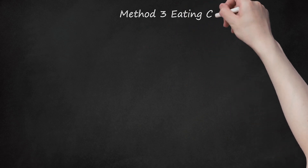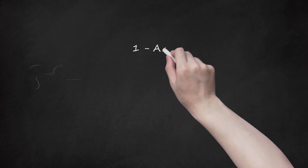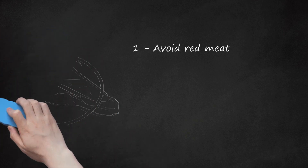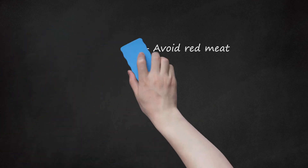Method 3: Eating Cheaply. Avoid Red Meat. Red meat is notorious for being pricier than other types of meat like chicken or turkey. Try to avoid red meat or, instead, order cheaper cuts of meat when possible, like beef brisket or chicken thighs. Vegetarian options are also usually cheaper when dining out.